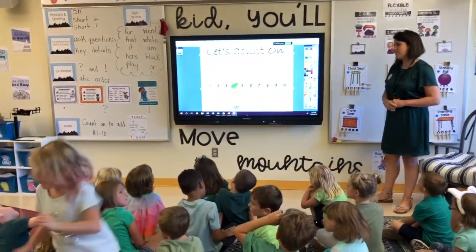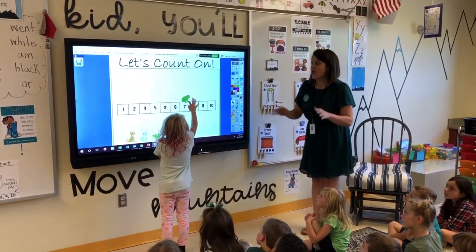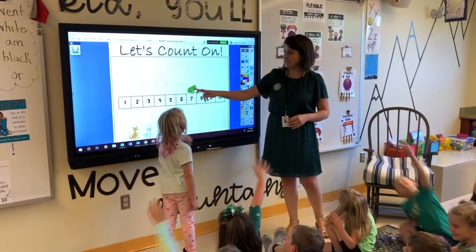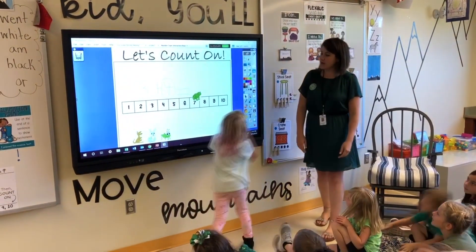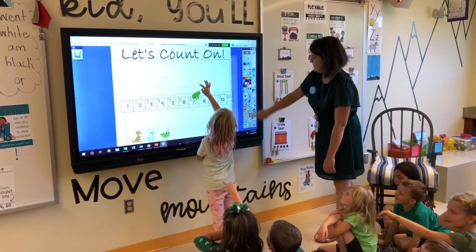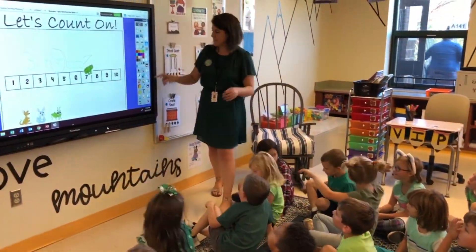Savannah, come on up. Can we count with Savannah? We're gonna whisper count. Ready? Here we go. One. Two. Three. What number did Ribbit land on? Seven. So who can fill in my number sentence? Savannah wants to do it. Pick your color, girl. Three plus four equals — if you know it, give her the power. Three plus four equals seven. Awesome. Let's do another one.